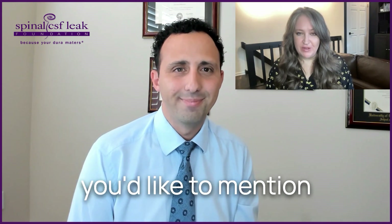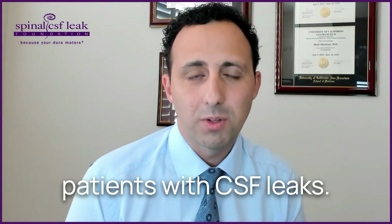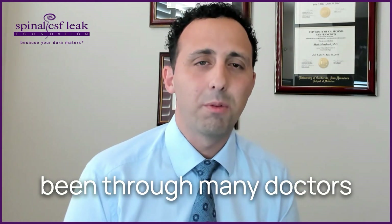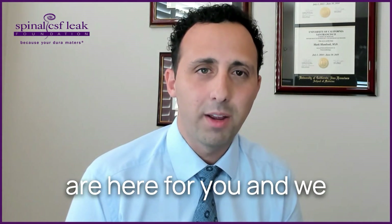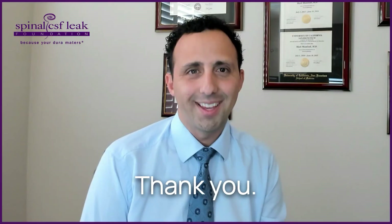Is there anything else you'd like to mention about your study? Overall, we're very excited that we're developing new and further treatments for patients with CSF leaks. We understand the pain patients have been through, and that many doctors may not have believed their symptoms. We want to say that we hear you and we are here for you, and we think the future is bright for CSF leak evaluation. Thank you so much for your dedication to helping everyone affected by spinal CSF leak.